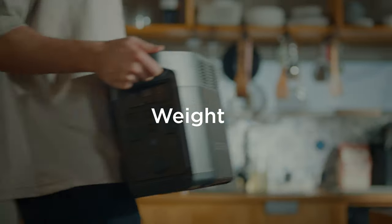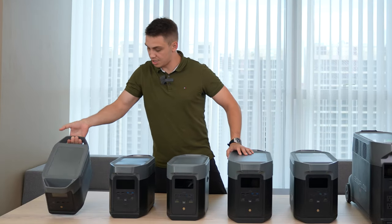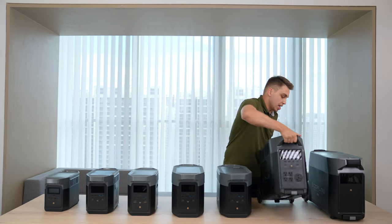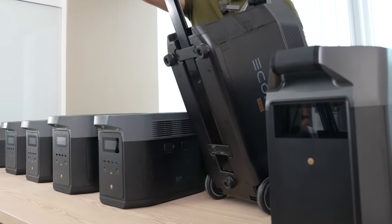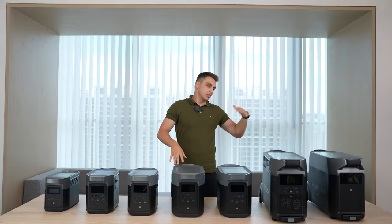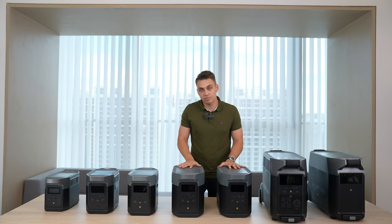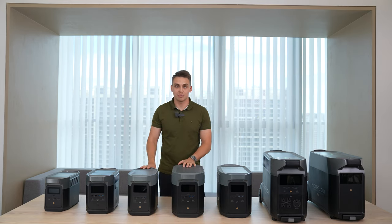Weight is another important factor. Some units are very manageable and light — easy to take anywhere. Others are less manageable; even with wheels and a handle, Delta Pro still comes in at 99 pounds (45 kilograms), which is quite a bit of weight. You might need to carry these up to a second floor, or they'll take up space inside your vehicle. So don't forget about the weight — don't get fully driven away by capacity and power output alone.